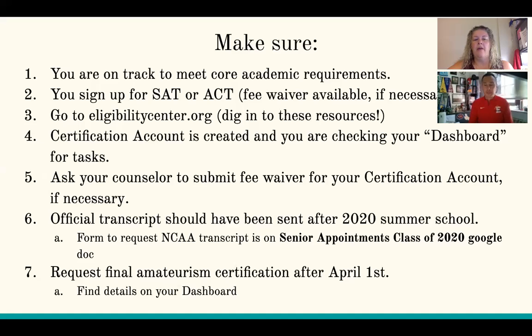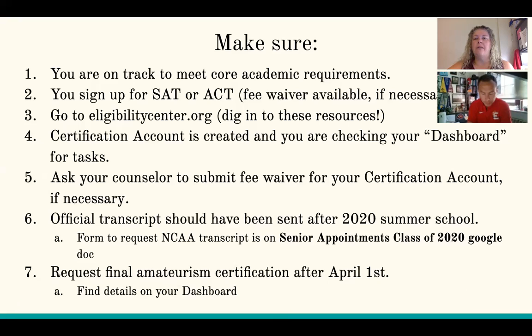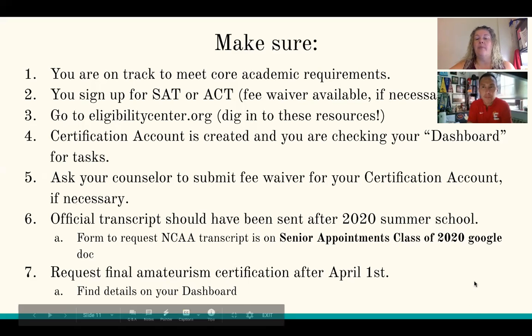For those of you that have had your senior meetings, your counselor shared with you the senior appointments class of 2020 Google Doc, which has a link to request a transcript to be sent to NCAA. That's the best way to do it — click on that, it generates a form that kicks right to me, and then I just upload your transcript and it is done. I try to email the student right back to let them know I've sent the transcript. If I have problems, I reach out to you directly and link in your counselor. That's a great way to make sure your stuff is getting sent.